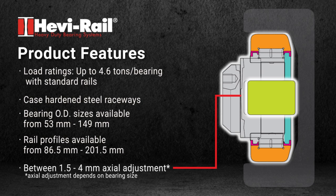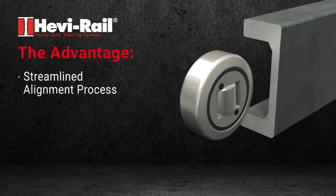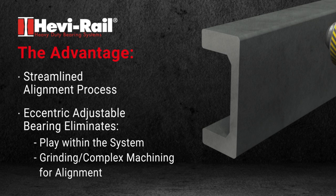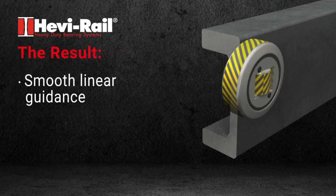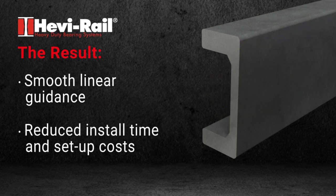Depending upon the bearing size, the advantages of HeavyRail include a streamlined alignment process. Eccentric adjustable bearings eliminate play within the system, grinding, and complex machining for alignment. The result is smooth linear guidance and reduced installation time and setup costs.